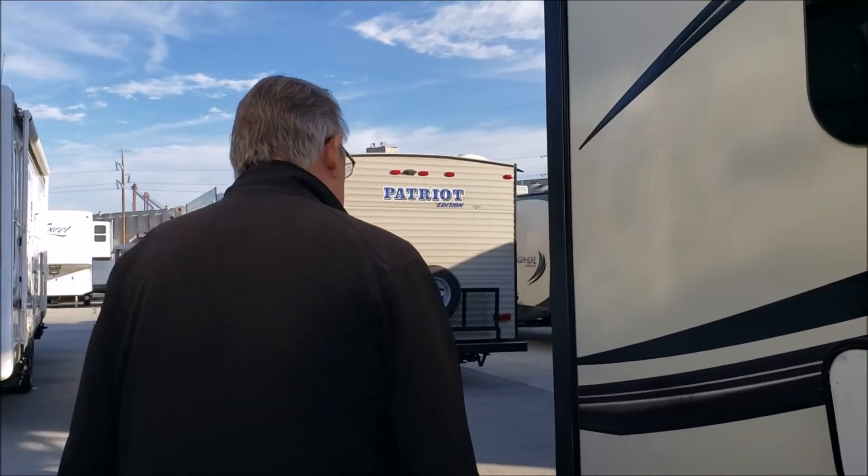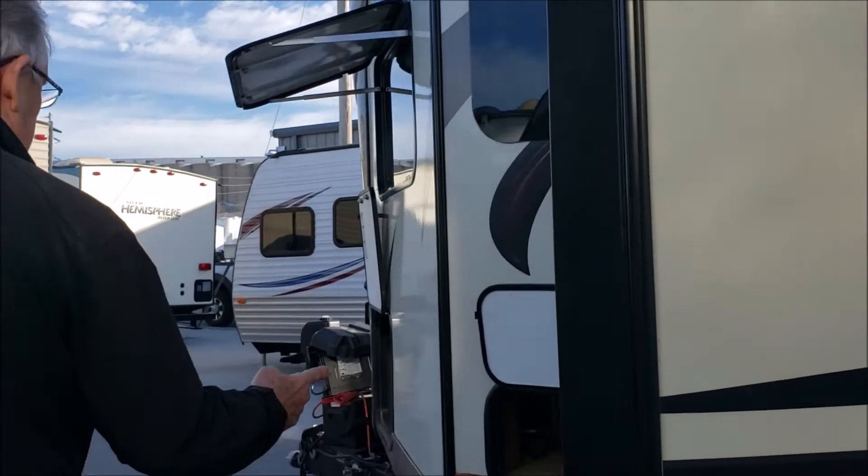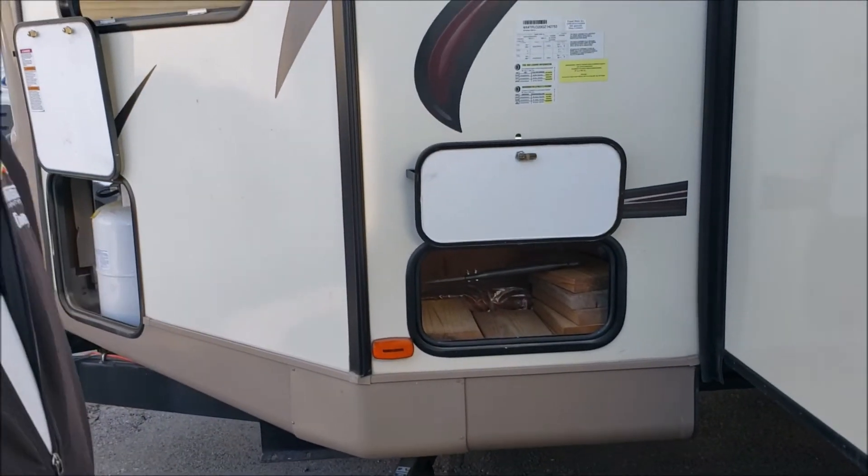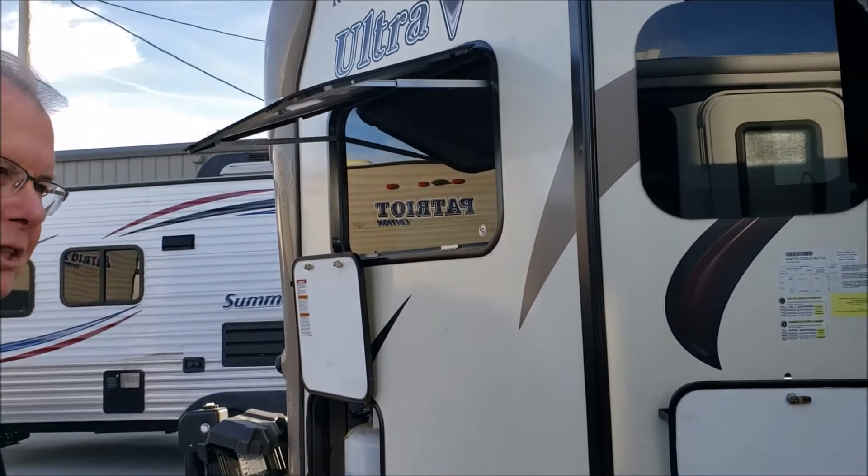That hitch is about a $600 value if you had to buy it new. On the other side there's another little storage compartment, and we'll even throw in the blocks. Okay, let's go inside.